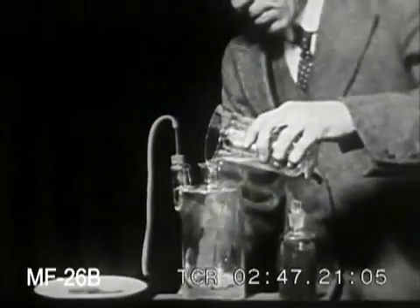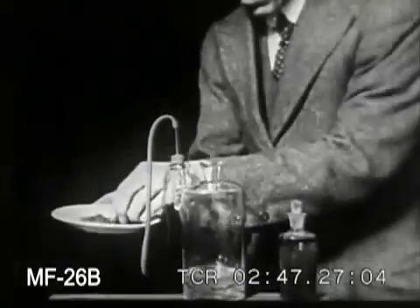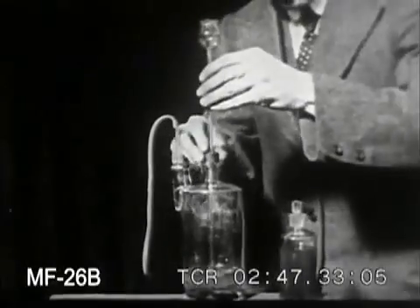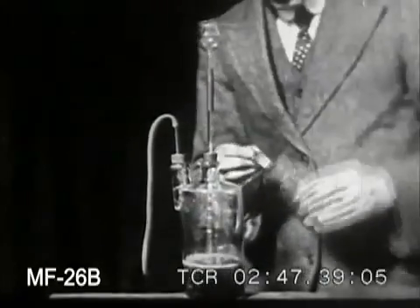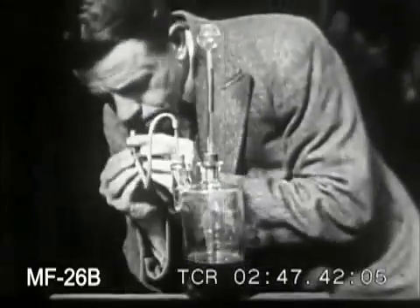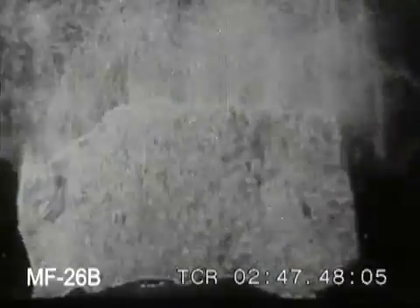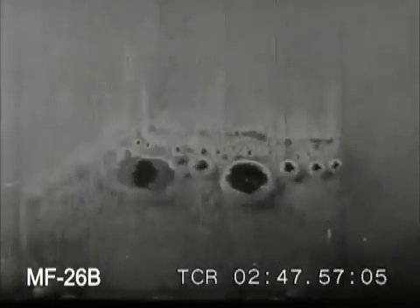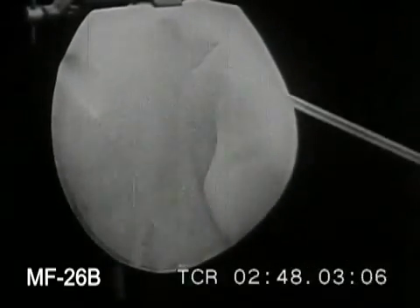Sulfur combines with hydrogen to form an evil-smelling gas called sulfuretted hydrogen, or hydrogen sulfide. It can be made by placing iron sulfide in a Woulfe bottle and adding hydrochloric acid. Here you can see the gas bubbling up from the iron sulfide. This gas is present in city air due to pyrite — a combination of iron and sulfur — found in coal. This gas blackens pictures; here we show its action on a painted surface containing lead.